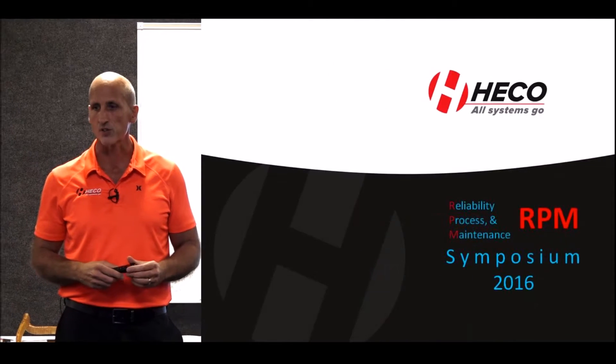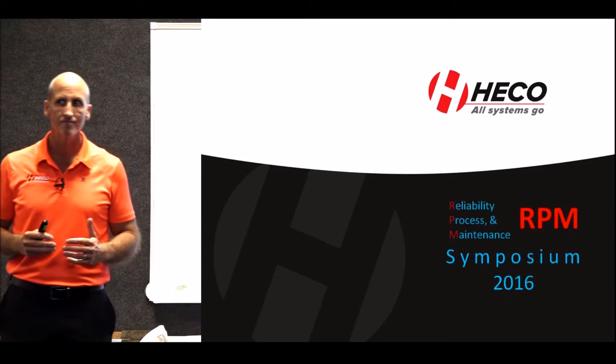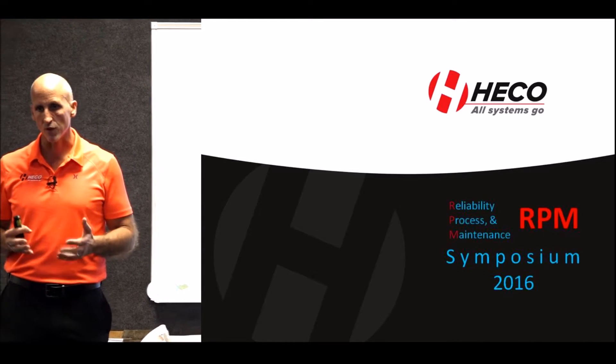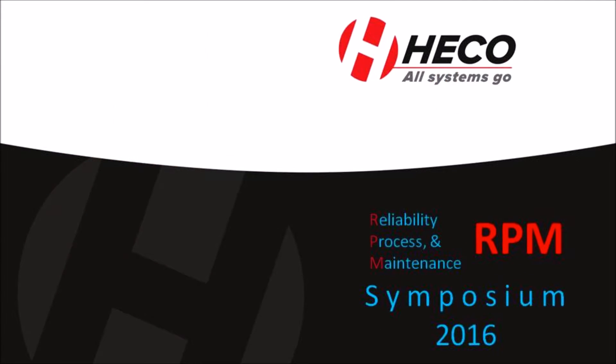My name is Todd Hatfield with HECO Industrial Service Groups. I'm Vice President of Engineering and Repair. I've been involved with the company from about 1980 all the way to now. I graduated from college in 1985 with an Electrical Engineering degree. From that point, I was involved with our coil manufacturing division, HECO Coil — managing that, managing the repair facility, and doing engineering. So I did a lot of things over a period of time.